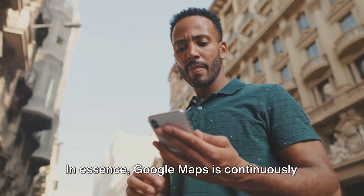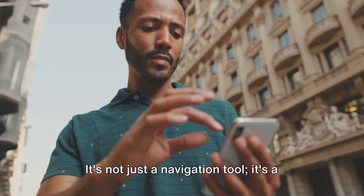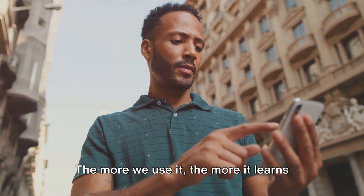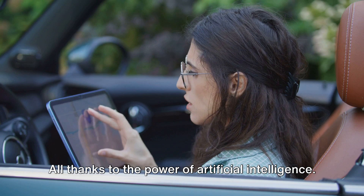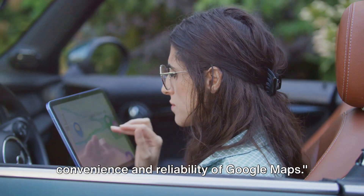In essence, Google Maps is continuously learning and growing, just like us. It's not just a navigation tool — it's a smart companion that's always ready to guide us. The more we use it, the more it learns, and the better it gets. All thanks to the power of artificial intelligence. AI is the driving force behind the convenience and reliability of Google Maps.